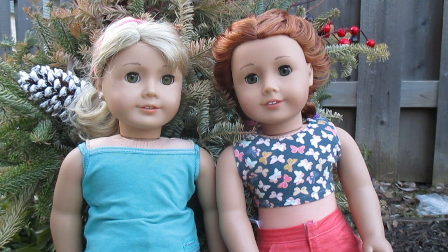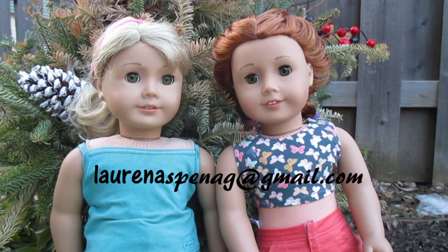You can email me with your picture at laurenespinag@gmail.com. Or if you're not allowed to email or don't have an email, just upload it to YouTube and give me the link or let me know you've posted it. If you are emailing me, please put your doll's name in the email — that's very important. Or if you're uploading to YouTube, put your doll's name in the description.